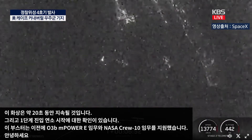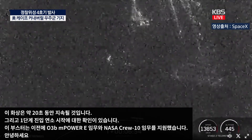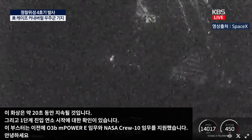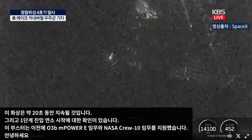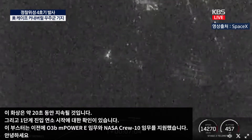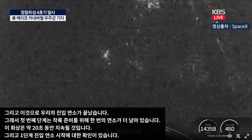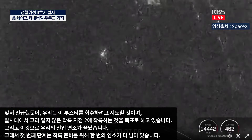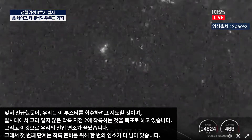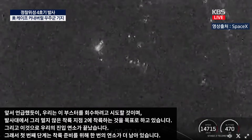Entry burn complete. The first stage has one more burn left to prep for landing. We will be attempting to recover this booster, targeting a landing at Landing Zone 2, not far from the launch pad. The Falcon 9 first stage is equipped with four landing legs made of carbon fiber with aluminum honeycomb mesh, placed symmetrically around the base of the rocket, deploying just prior to touchdown.